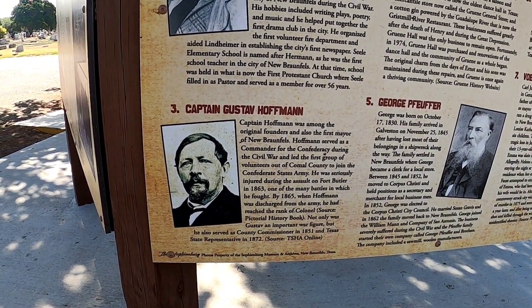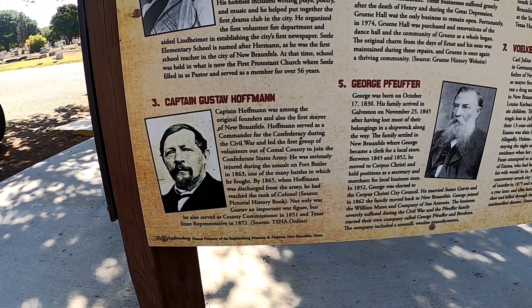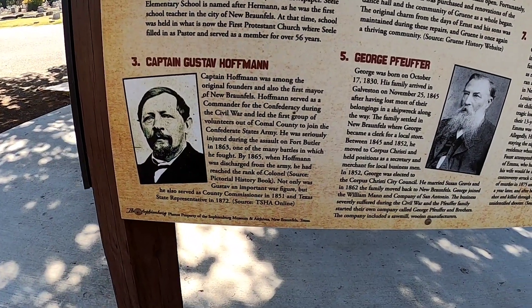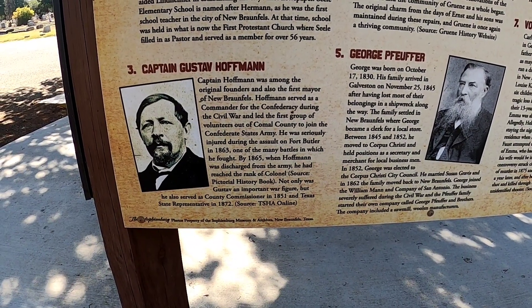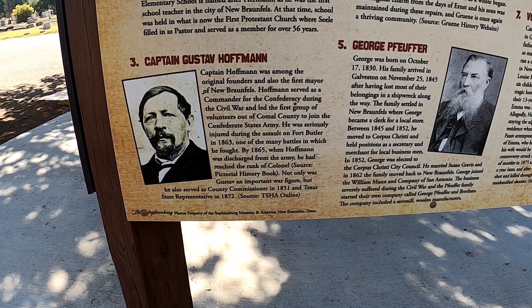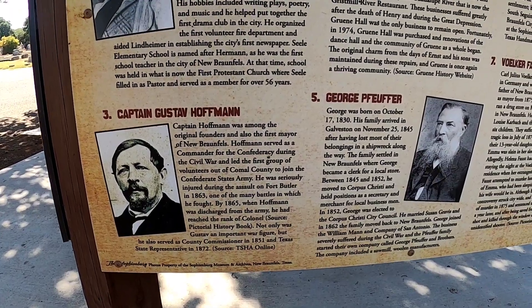Another notable person is Captain Gustav Hoffman, who was among the original founders of New Braunfels. Hoffman served as commander for the Confederacy during the Civil War and led the first group of volunteers out of Comal County to join the Confederate States. He was injured during the assault at Fort Butler in 1863. By 1865 when Hoffman was discharged, he had reached the rank of colonel. Not only was Gustav an important military figure, but he also served as county commissioner and state representative.